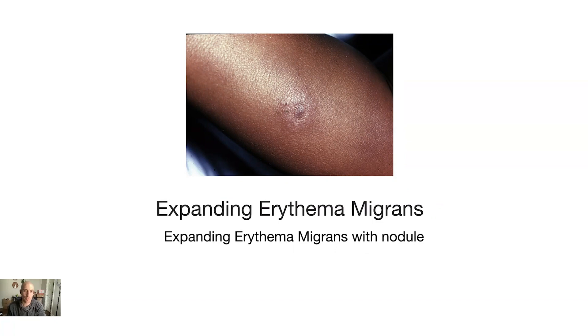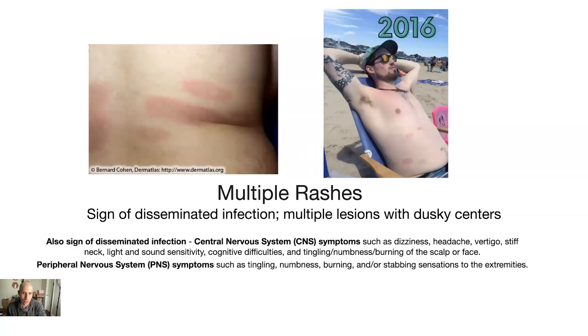Next is multiple rashes, which is a sign of disseminated infection — meaning the infection has spread throughout the body to multiple organs. These look like multiple lesions with dusky centers, and notice how they are more flat, not raised. The picture on the right is my rash. I have about four of them in the picture — I may have had another one not shown — and I had a disseminated Lyme disease infection.